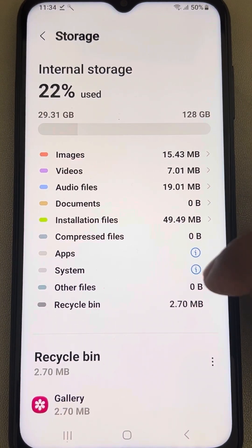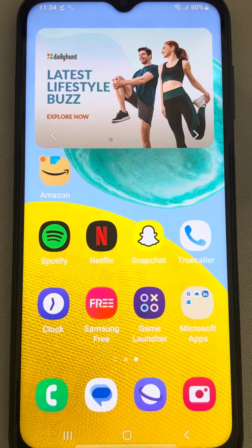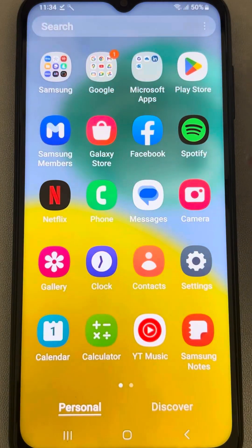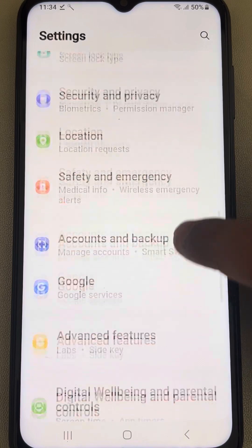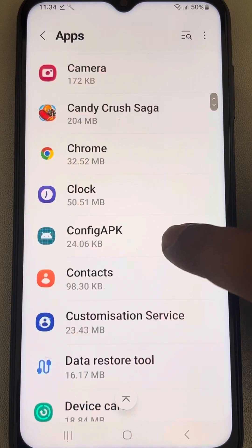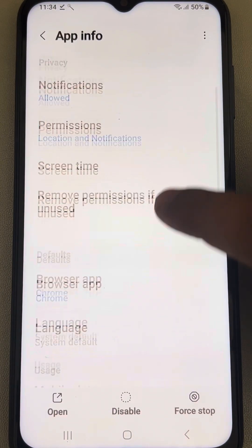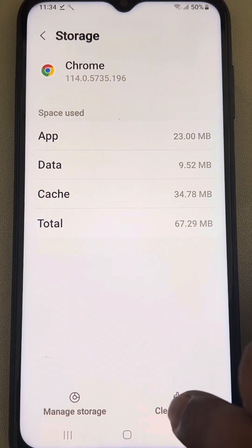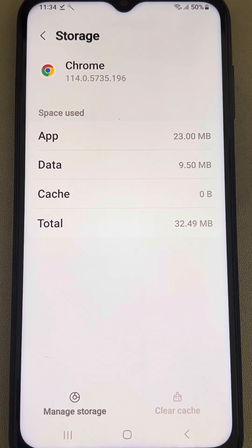Try to delete some large-sized video files to clear some space, then try to open the application again. If this also does not work, go to Settings, scroll down and find Apps, tap on Apps, scroll down and find the application which is always crashing, go to Storage, and tap on Clear Cache. Then try to open the application again.